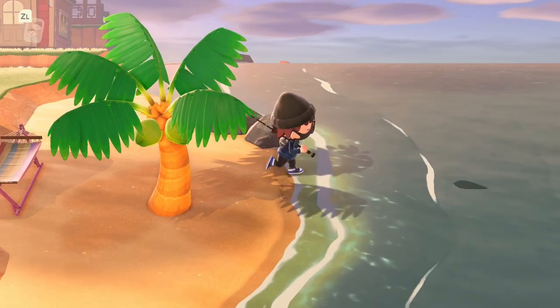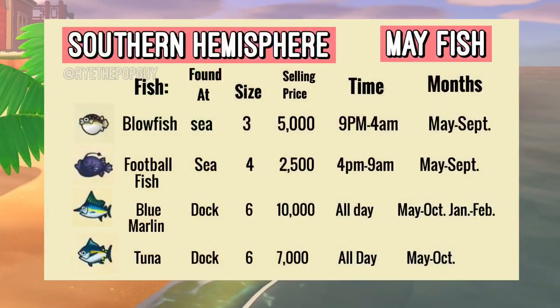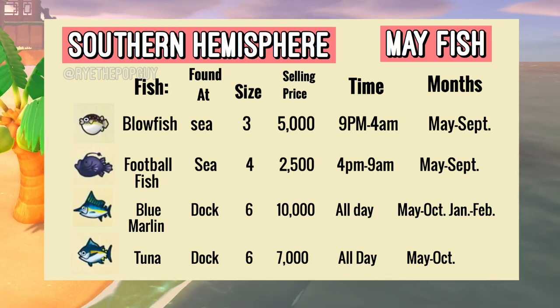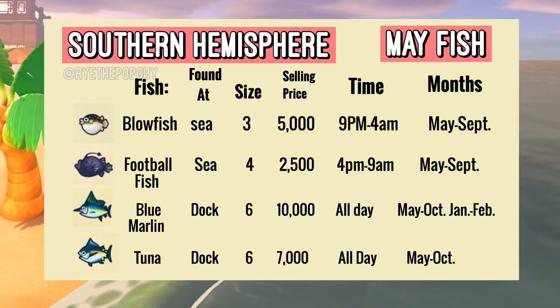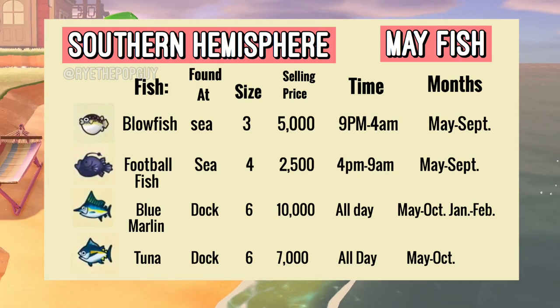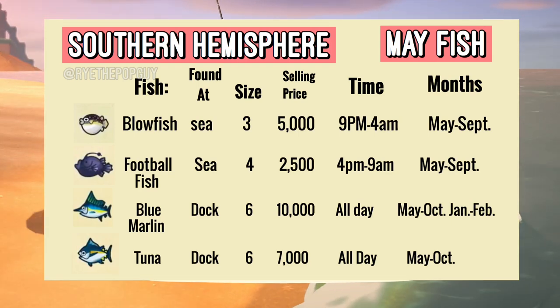To start off with the new fish for the month of May for the Southern Hemisphere, we have the Blowfish which can be found at the sea and it sells for $5,000. The shadow size for this is typically a 3 and the time of day that you can find the Blowfish is from 9 pm to 4 am. The months this fish can be found in is from May to September, so you'll have a long time to catch it.